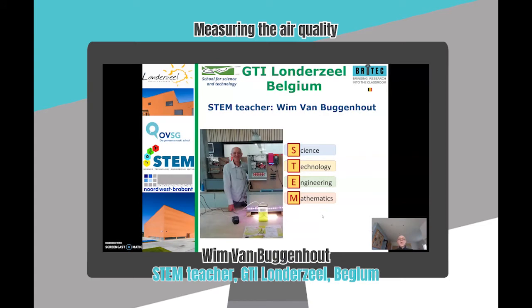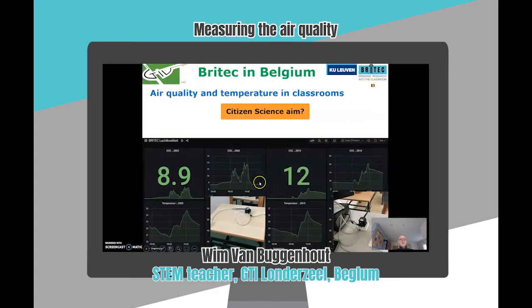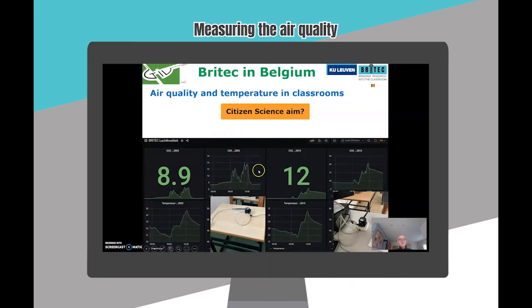Hello, I am Wien van Buggenhout and I teach at the school GTI Londerzeel in Belgium. The aim of the citizen science project is to collect data on air quality in Flemish classrooms. It's a very hot topic, especially with COVID-19.